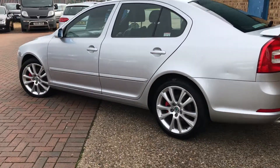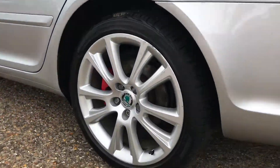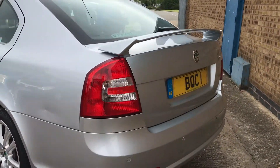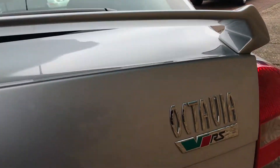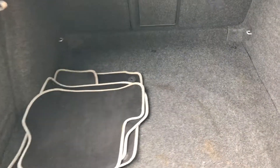We'll do the walk around. It's got 18-inch alloy wheels, the rear boot spoiler, and rear parking sensors. Good size boot, and it's got the Skoda mats inside.